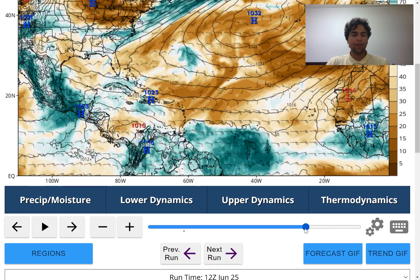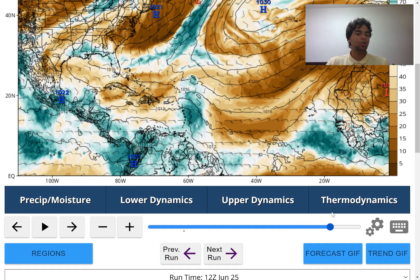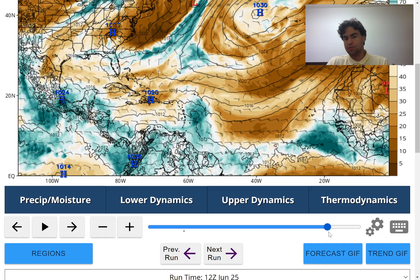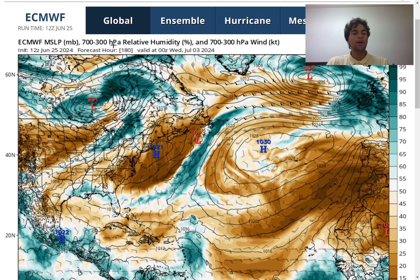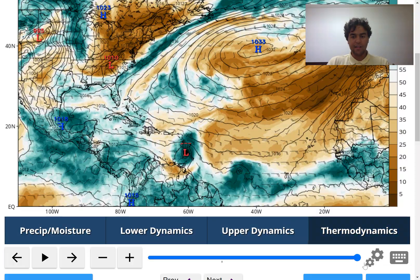Continuing forward with the European model forecast, not much of anything develops, but it does bring a plume of moisture right around the Windward and Leeward Islands, extending potentially as far west as Puerto Rico. So regardless of whether the GFS or European model scenario is correct, right around the midweek of next week approaching the 4th of July weekend, the Caribbean islands should see a plume of moisture with at the very least enhanced rainfall. If the GFS model scenario ends up being correct, that could potentially be a worst-case scenario for the Caribbean islands in the first week of July.